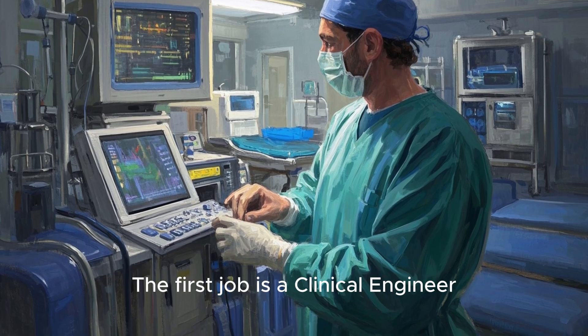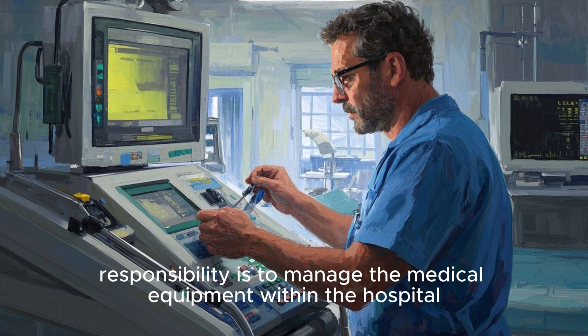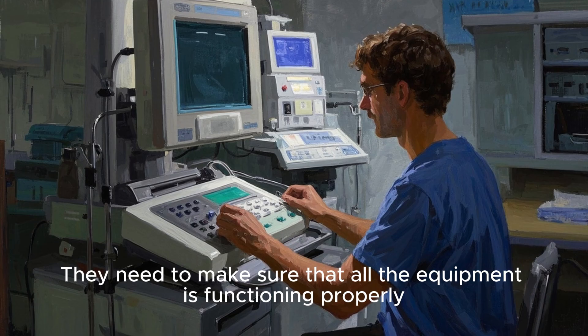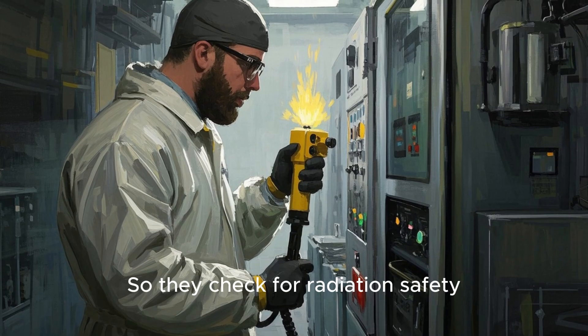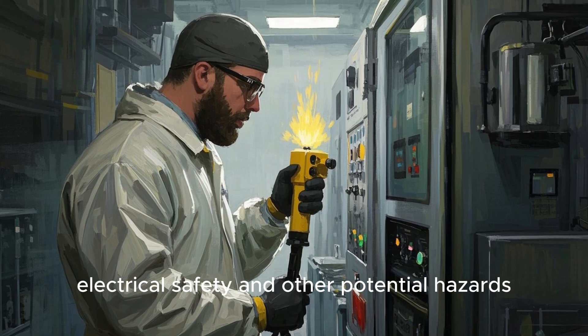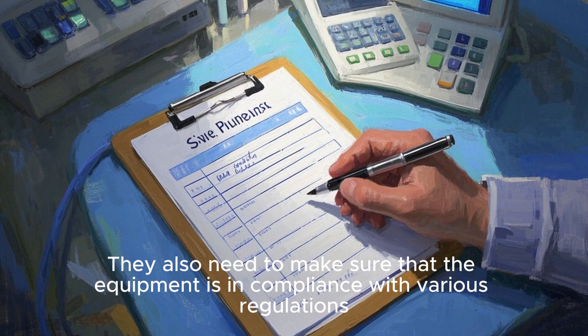The first job is a clinical engineer. Clinical engineers typically work in hospitals and their main responsibility is to manage the medical equipment within the hospital. They need to make sure that all the equipment is functioning properly and is safe for both patients and staff. They check for radiation safety, electrical safety, and other potential hazards, and they ensure the equipment is in compliance with various regulations.